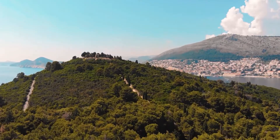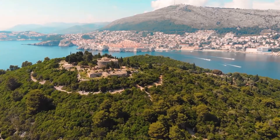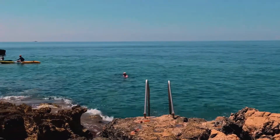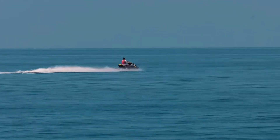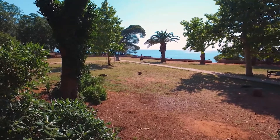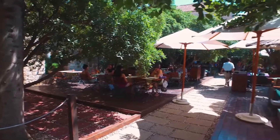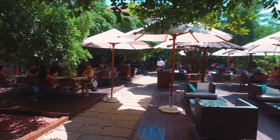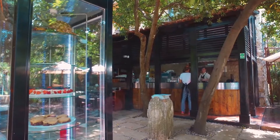When the Croatian sun reaches its zenith, seek respite by the island's Dead Sea — a unique saltwater lake. The lake's still waters mirror the surrounding greenery, and taking a dip here is both refreshing and therapeutic. As you float, the sounds of the city seem miles away, replaced by the harmonious songs of birds and the rustling of leaves. By the time you prepare to head back to the mainland, Lokrum will have etched itself in your heart — a green gem in the azure Adriatic.